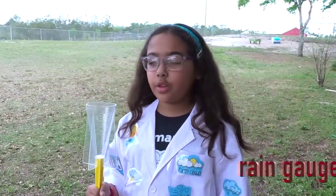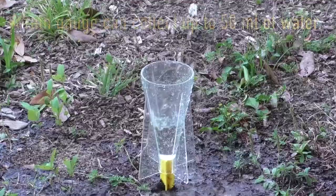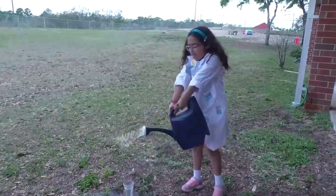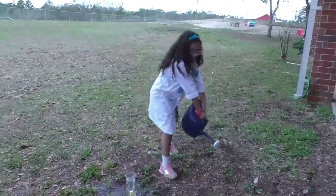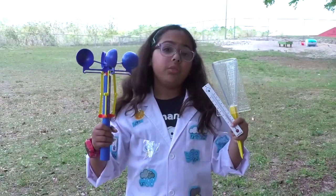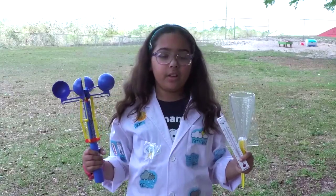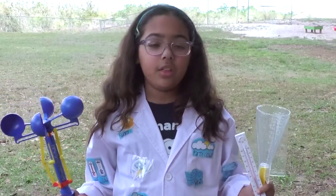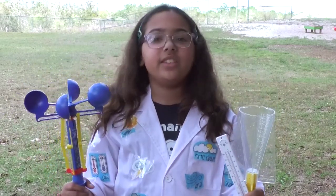The anemometer counts the number of rotations, which is used to calculate wind speed. Another weather tool is the rain gauge, which is used to measure precipitation — rain, sleet, or snow. Not that we get too much snow here in Florida, but you get the idea. The rain gauge is a cylinder that collects up to 50 milliliters as it falls from the sky. There are many other tools used to measure weather and the atmosphere, such as a hydrometer and a barometer, but these are some of the most basic you need to know.